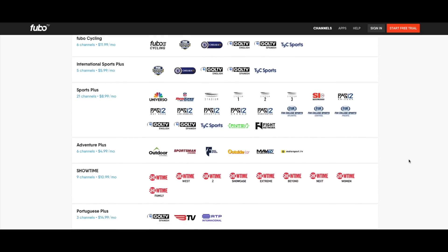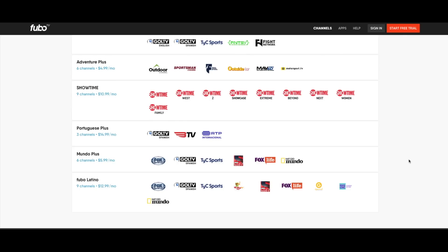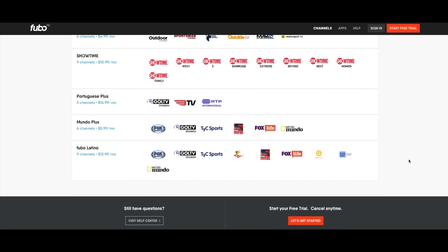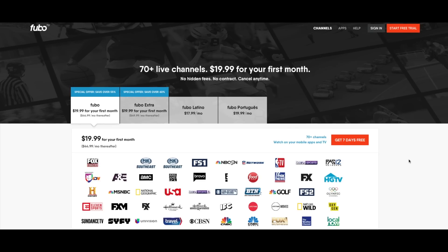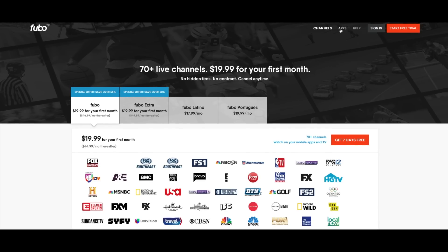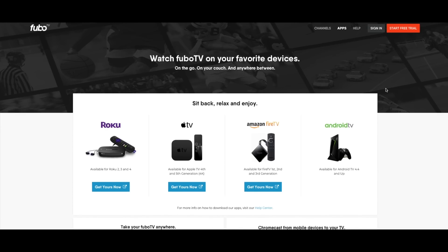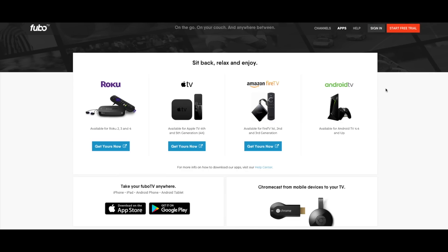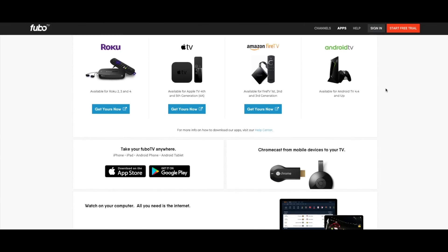The channel lineup includes many popular sports networks including Fox Sports, Fox Sports One, the Big Ten Network, NBA TV, NFL Network, the Pac-12 Network, NBC Sports Networks, and other major sports networks. One big downside of the service is it does not include ESPN or any of the ESPN family of networks, including ESPN2, ESPNU, ESPN Classic, or the ACC Network.